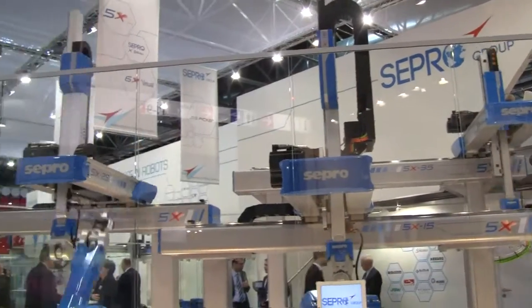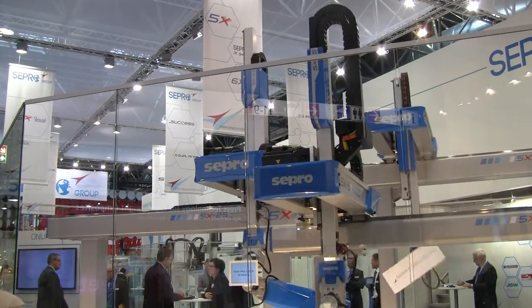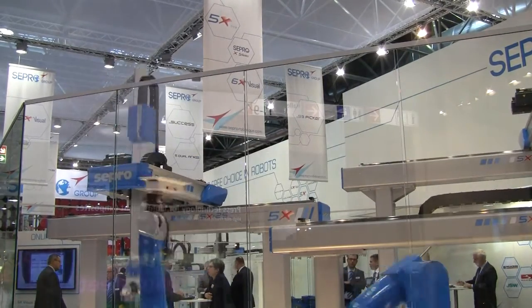For instance in the USA, we are the number one deliverer for big robots, for huge injection molding machines. We have two new robots to show.